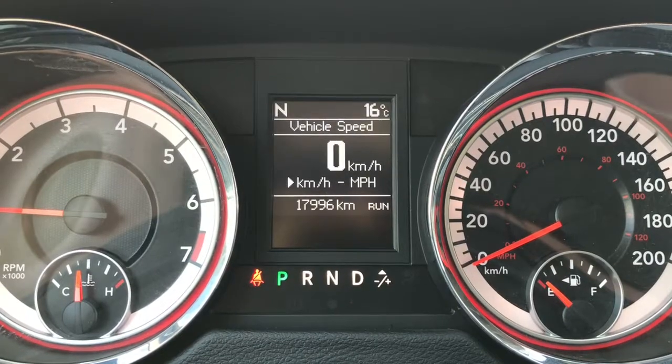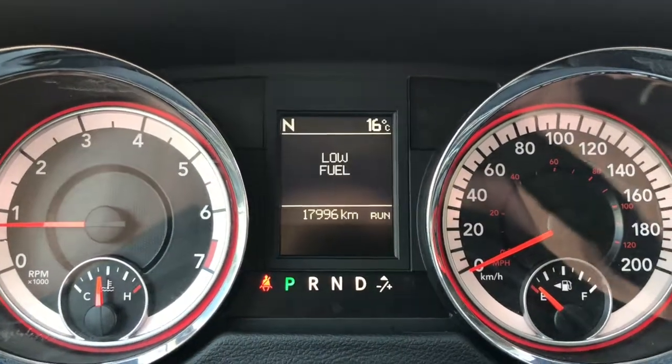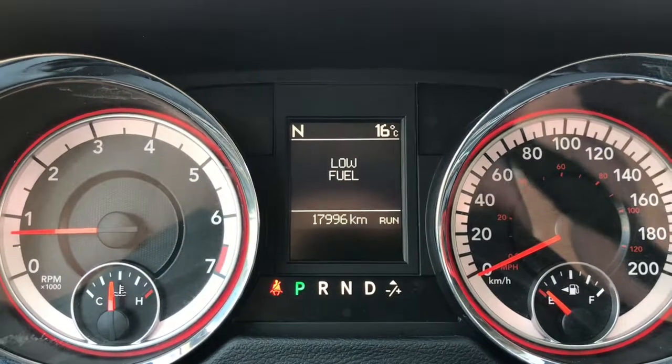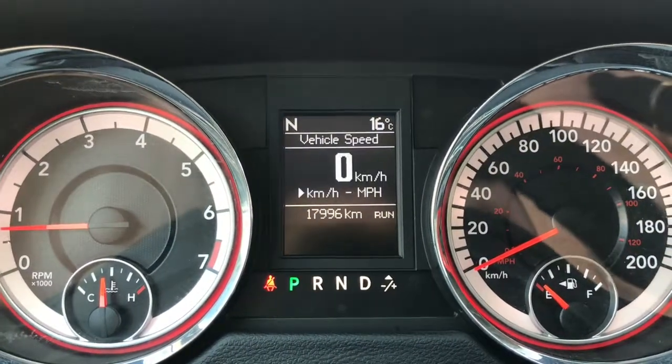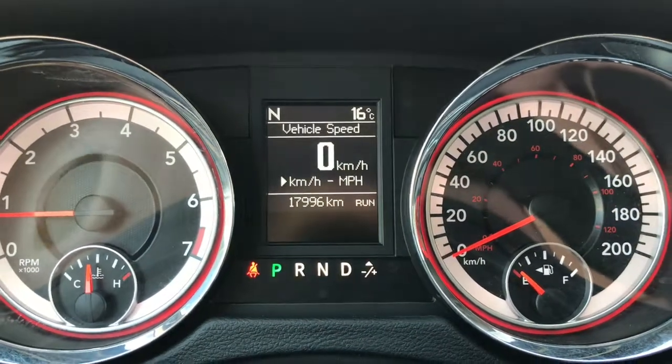Currently sitting at 17,996 kilometres, so lots of life left in here. Do speak to one of our finance managers about any extended warranty you may want to purchase just to make sure you're fully covered. I'll get her all fueled up and ready by the time you get down here.